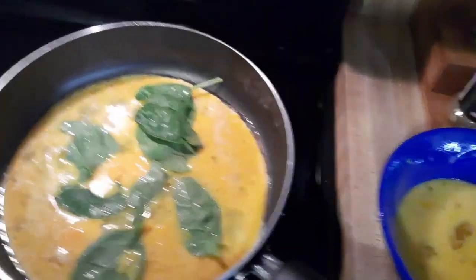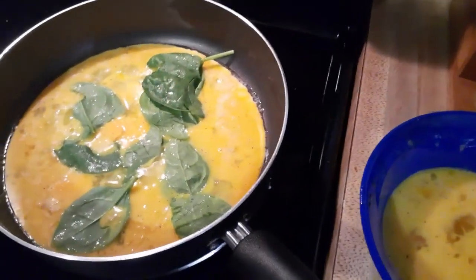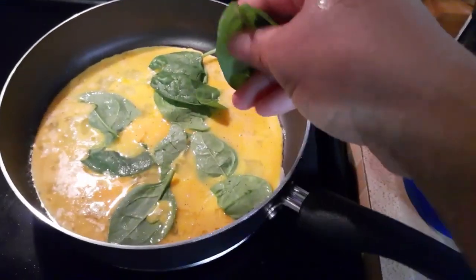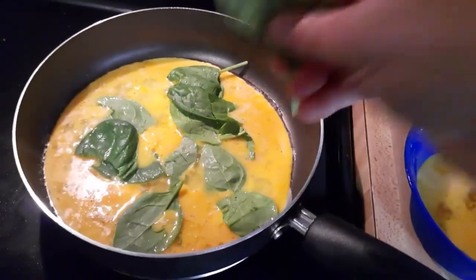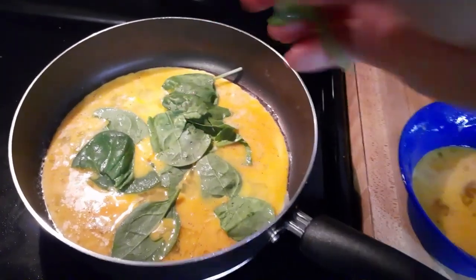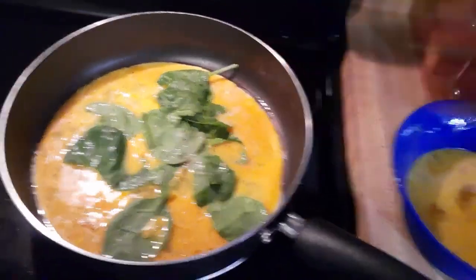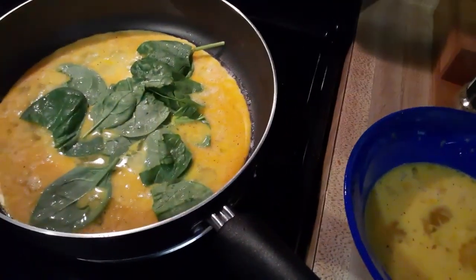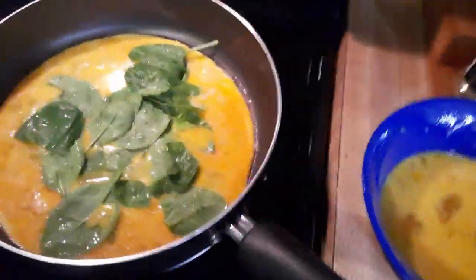I'm also going to do an omelet, probably with the peppers, onions, and spinach — maybe just a veggie omelet, because I'm trying to eat just seafood for meat.